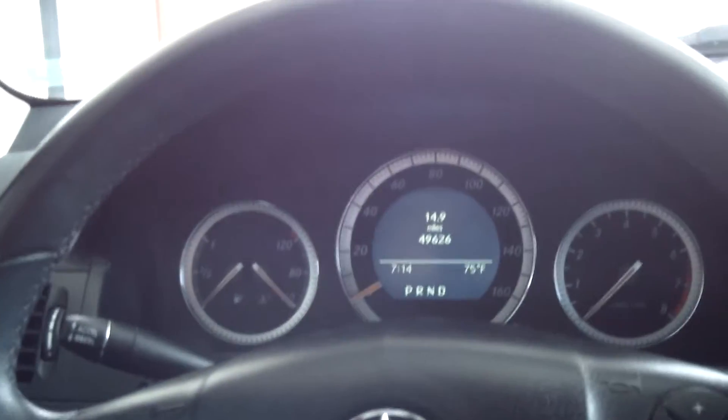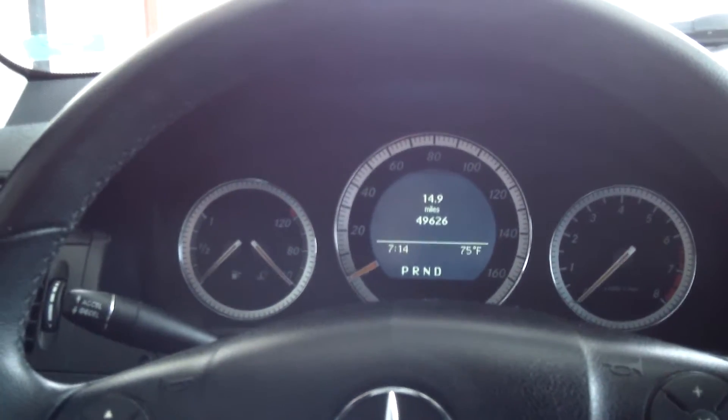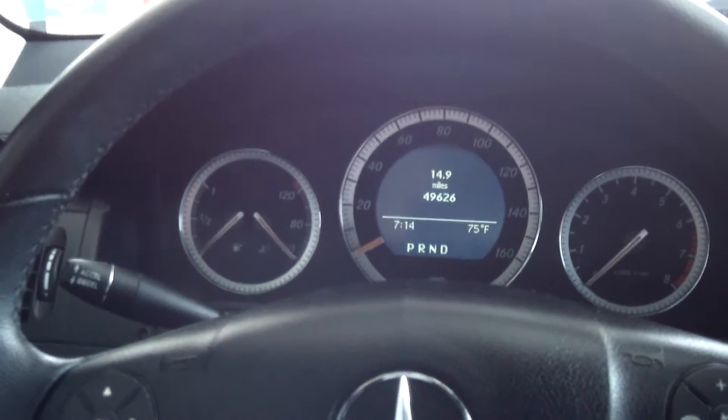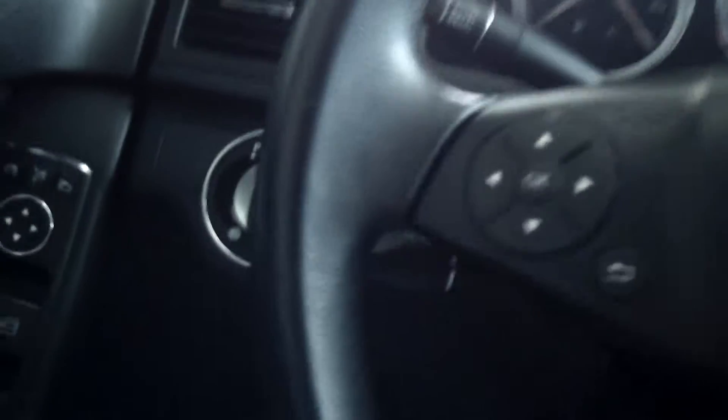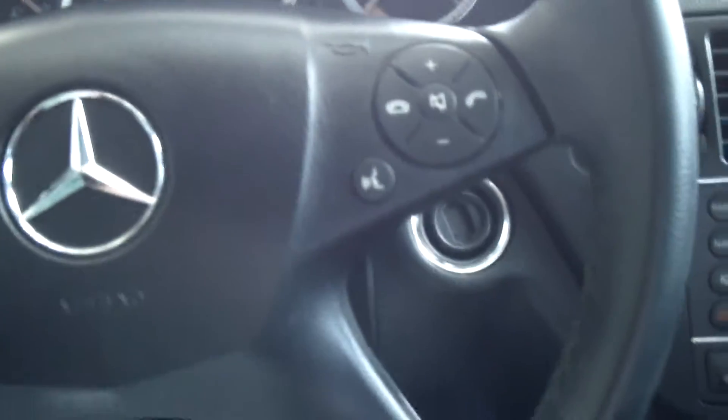This Benz is a 3.0L V6 all-wheel drive and it does seat five people. It has an anti-lock brake system, power locks and windows. All your controls are on the steering wheel for a safe driving experience. Power seats.